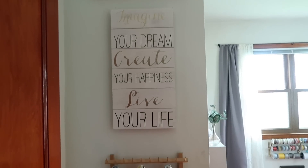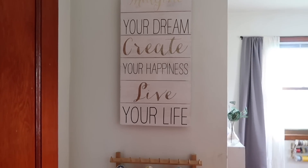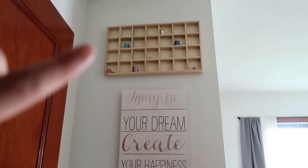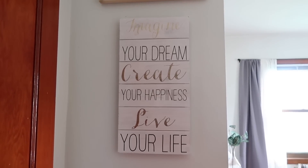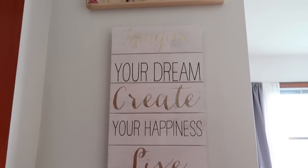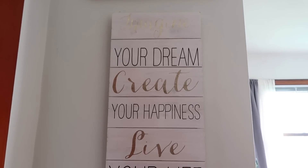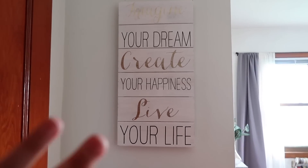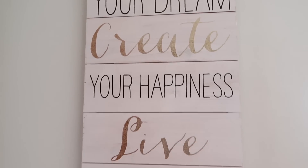The second thing I'd like to share is this entryway right here. When we had this as a master bedroom we didn't put anything on this wall. The top piece I believe I found at a garage sale and I just filled it with little things like thimbles, small pairs of scissors, and some thread. And then this sign was a recent thrifted find — I believe it was $3.99. It says 'imagine your dream, create your happiness, and live your life,' which I think is perfect for this space. I love the whitewashed look.